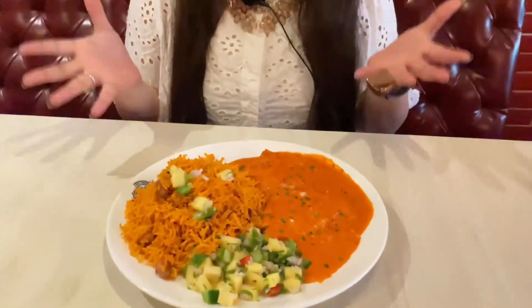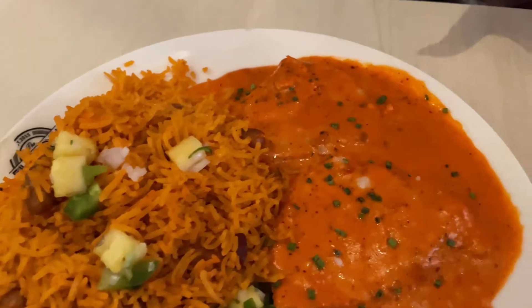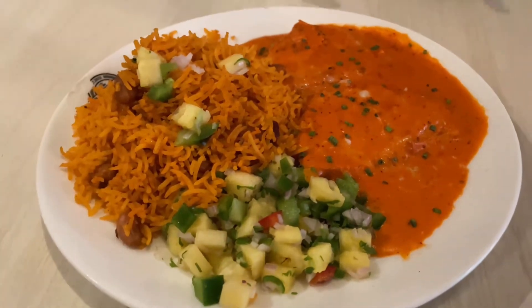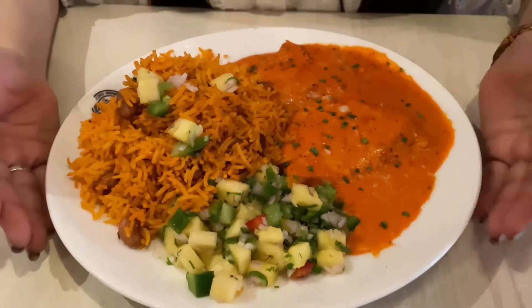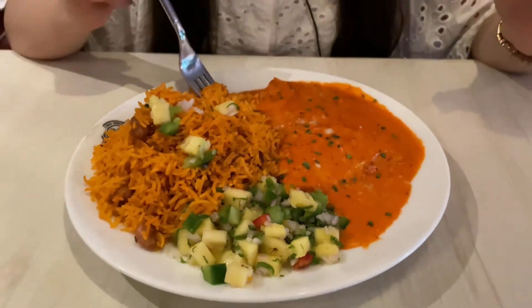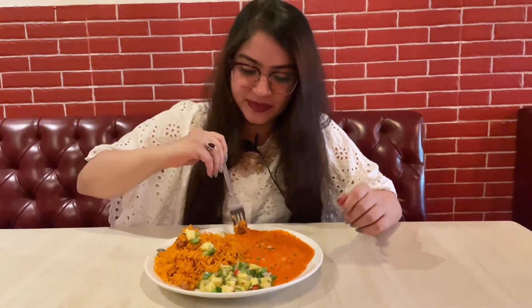For mains we have ordered Gallo Pinto — the name is quite interesting, and so is the dish! Look at this: it has a red bell pepper sauce, some beans, rice that's also kind of red, vegetables, and an entire chicken breast piece. This dish looks quite filling. Even two people could consume it — there's so much chicken and sauce in here.